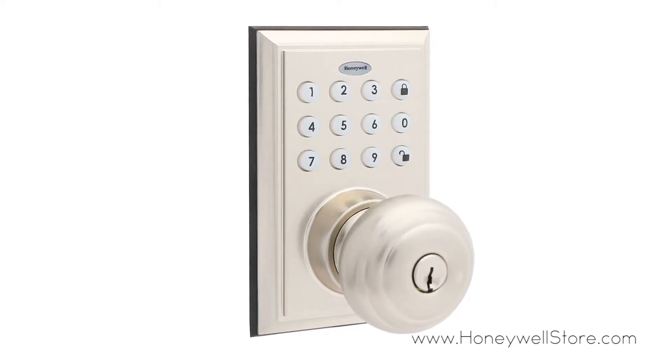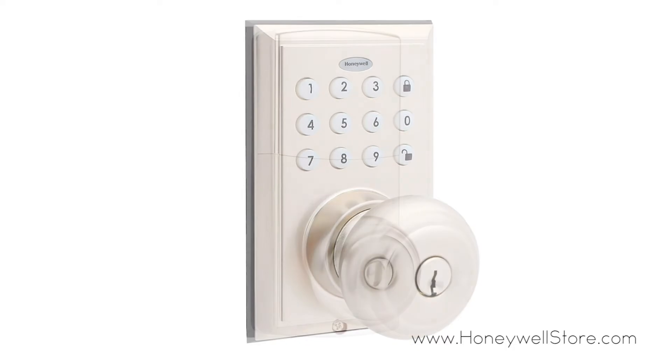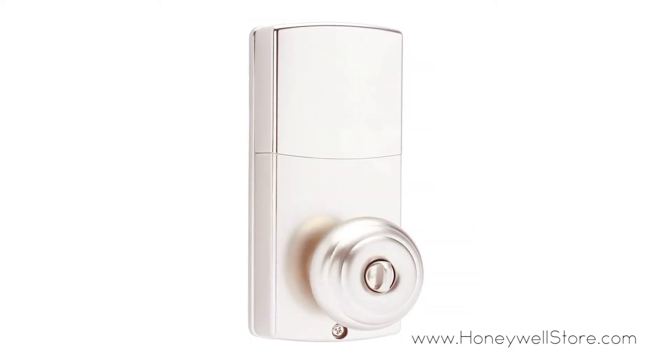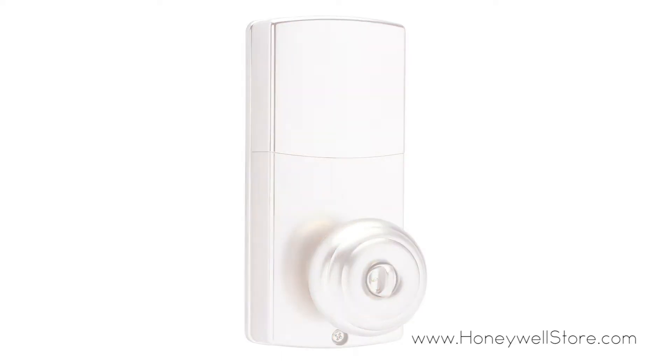The contemporary style square face plate with backlit illumination will fit perfectly with your decor, and this grade 3 compliant doorknob includes the complete lock, hardware, and two entry keys.